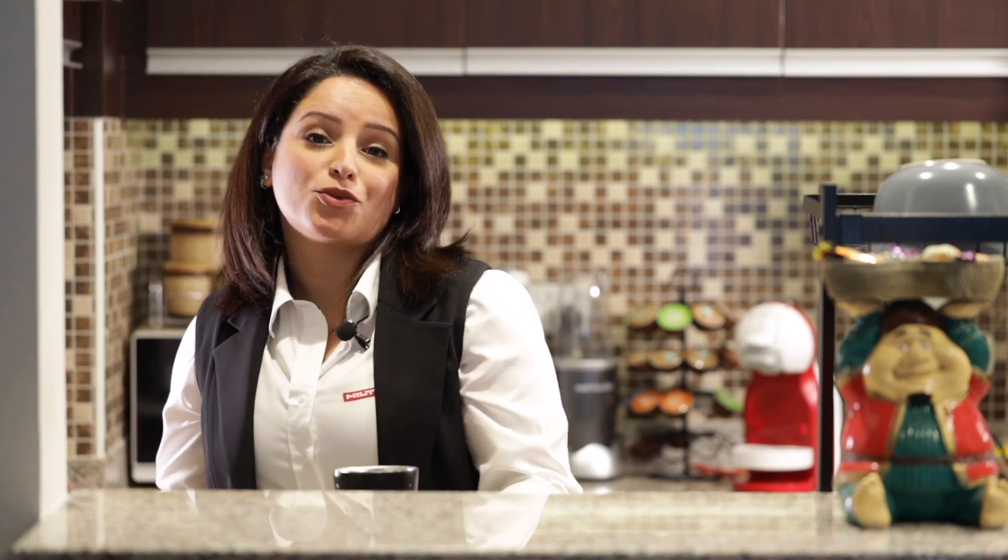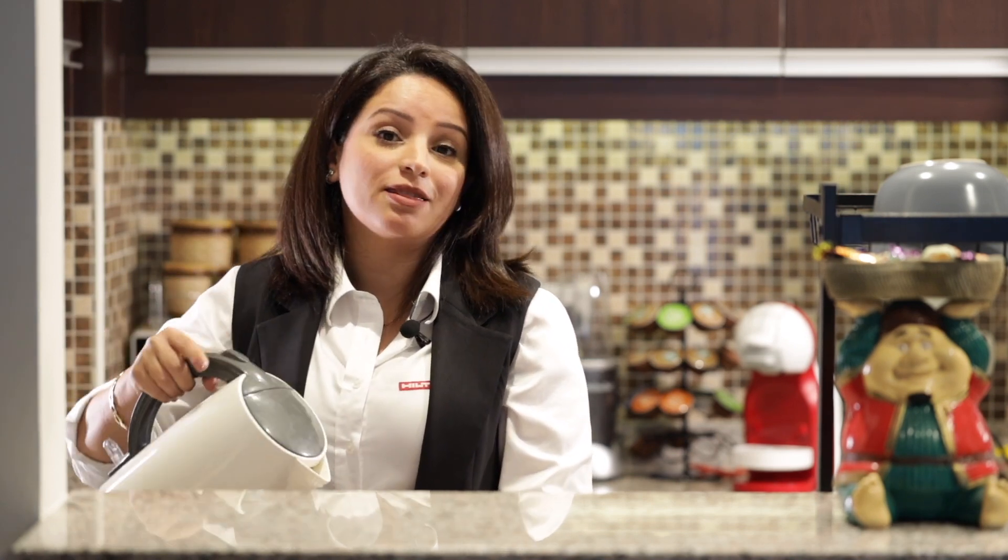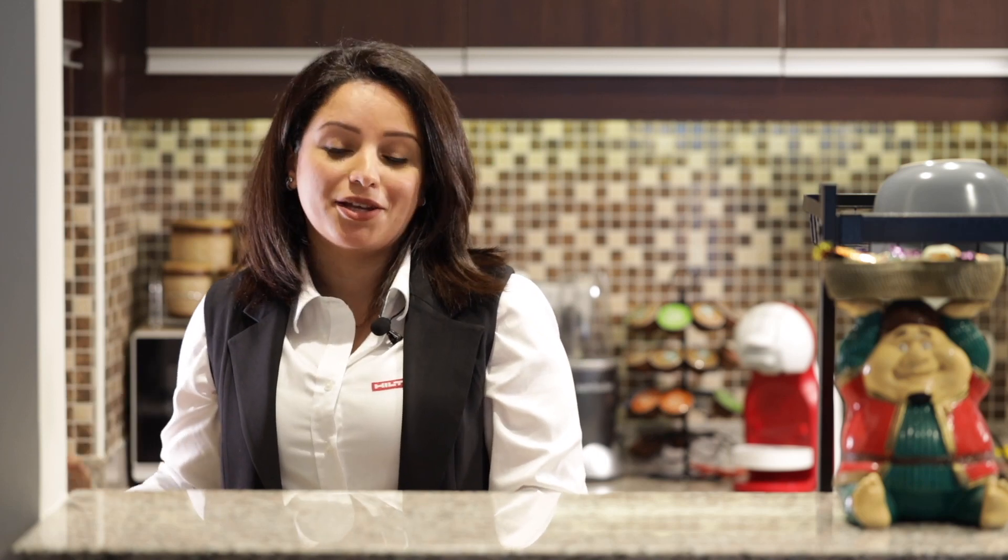I have been with Hilti and in this role for the last three years. And now I'll take you with me on a day in the field to see what my typical day looks like.